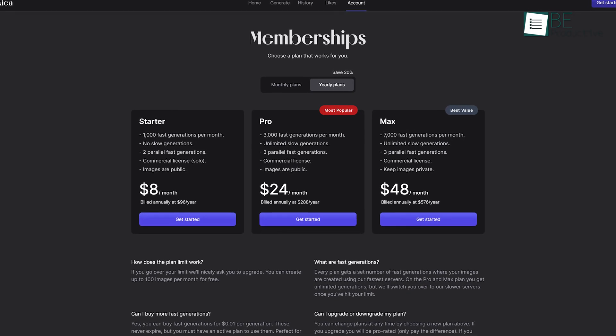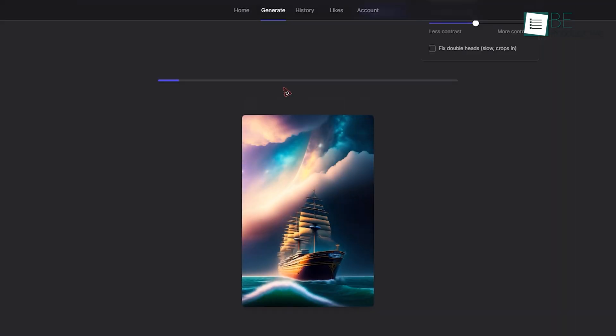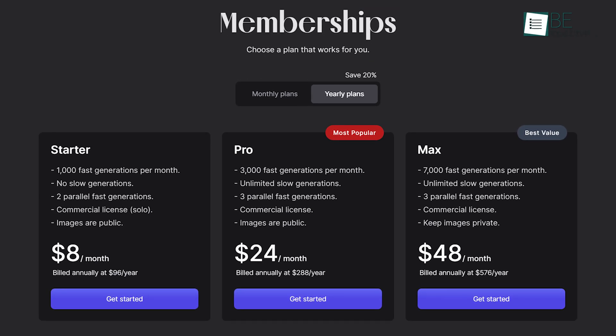While the free plan allows you to generate up to 100 images per month, you can upgrade to one of its paid plans for resolution adjustment, orientation scale, unlimited generation, upscaling, and more.